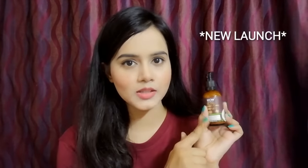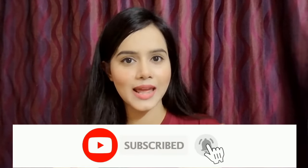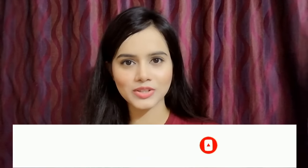This is a new launch and I have tried it for many days, so I am sharing this review with you all. Please watch this video. Don't forget to like, share, and subscribe to my channel because I am uploading videos every day. So let's get started.